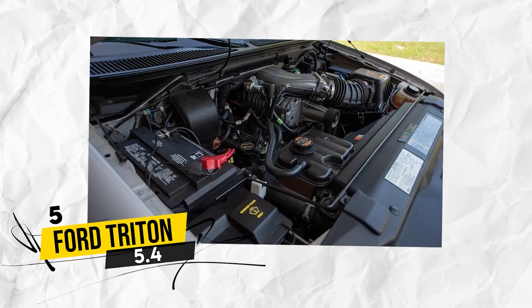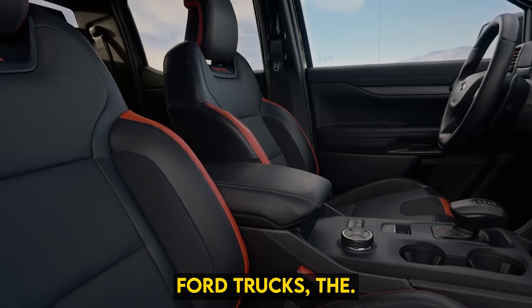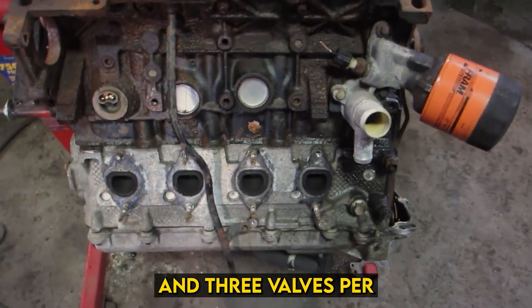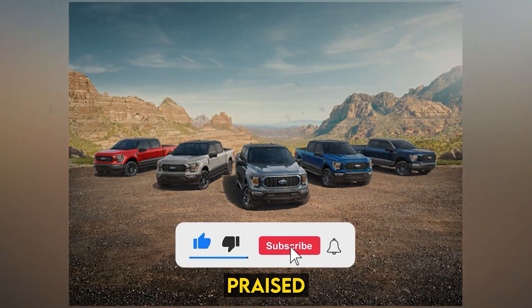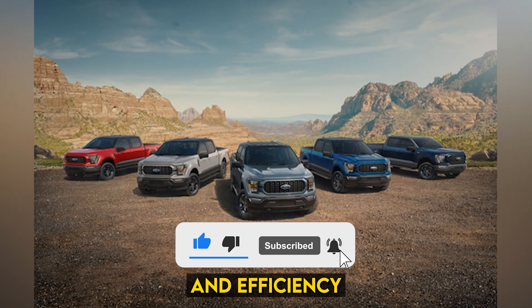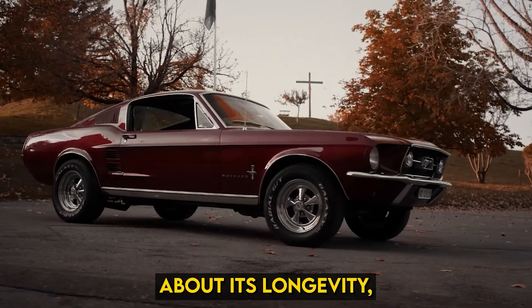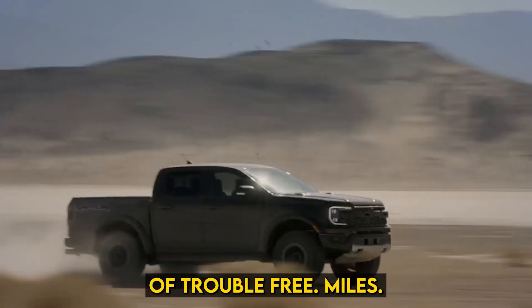Ford Triton 5.4. The power source under the hood of millions of Ford trucks, the Triton 5.4-liter V8 with overhead valves and three valves per cylinder sparks debate. It's widely praised for its robust performance and efficiency in the F-150 lineup. Ford enthusiasts boast about its longevity, often showcasing hundreds of thousands of trouble-free miles.